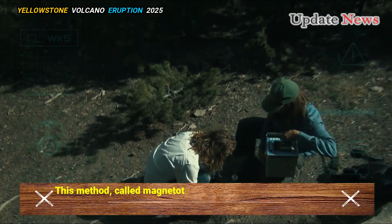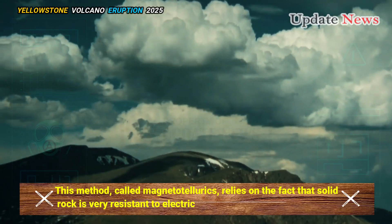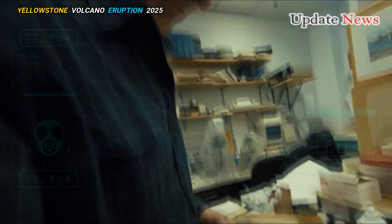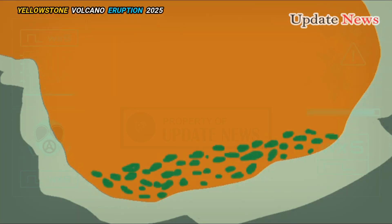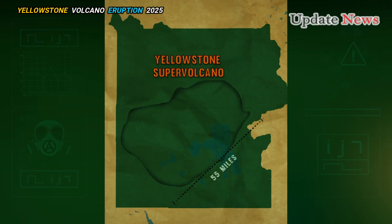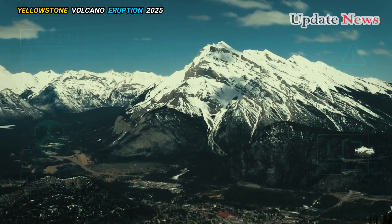This method, called magnetotellurics, relies on the fact that solid rock is very resistant to electric current. But once the rock starts to melt, electric current can flow through it. So the magma shows up in magnetotelluric measurements as pockets of high underground conductivity.